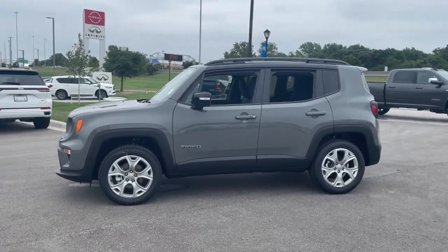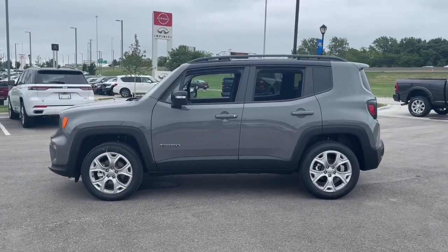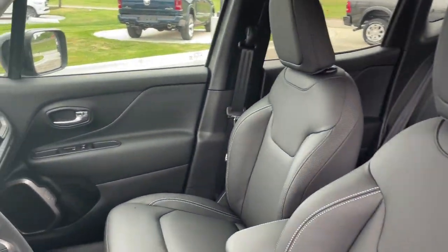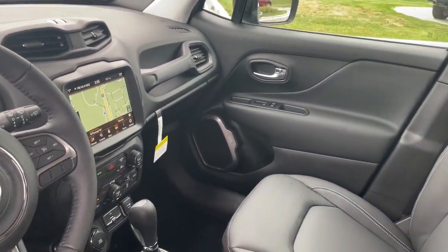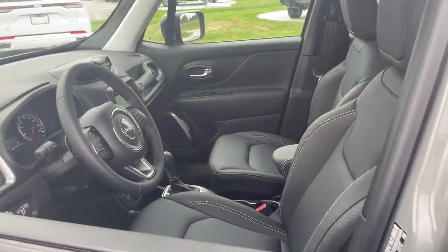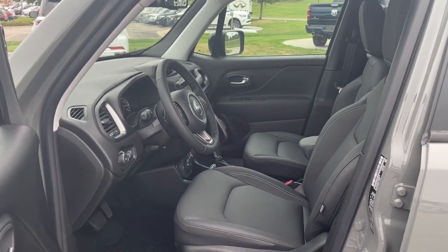The following are some of this vehicle's highlighted options: keyless entry, navigation system, heated driver's seat, fog lamps, satellite radio, remote engine start, lane keeping assist, iPod and MP3 input, heated mirrors, and a four-cylinder engine.